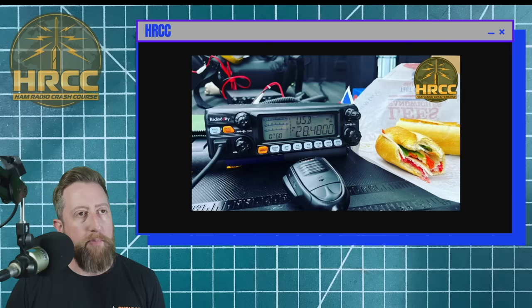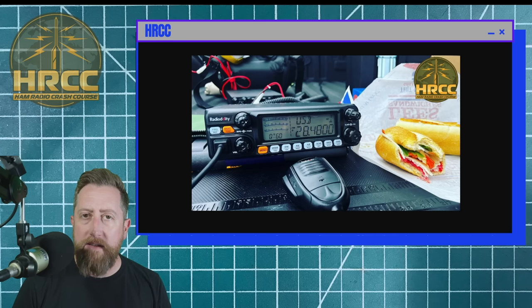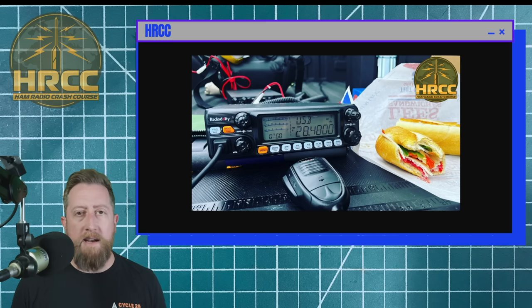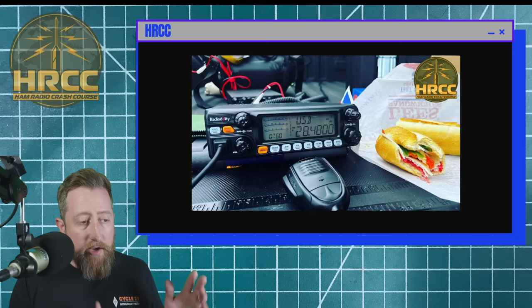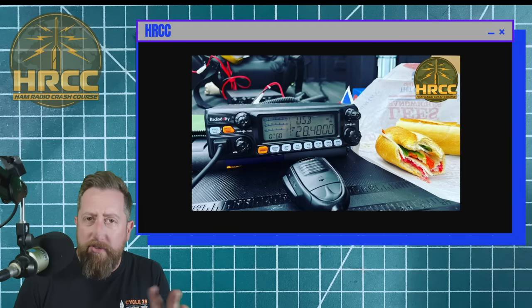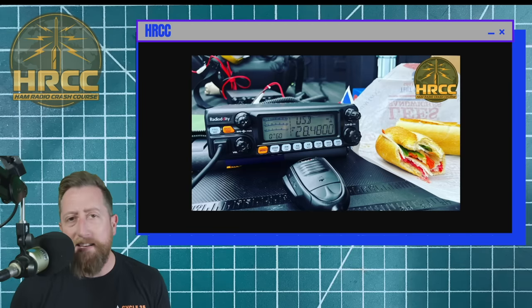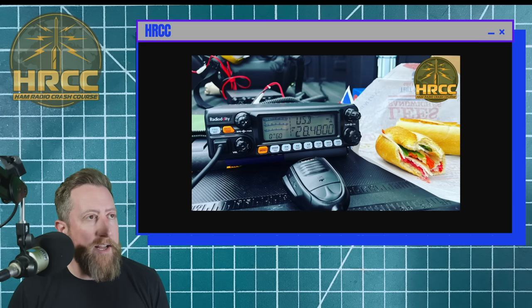How's it going everybody? I'm Josh, KI6NAZ. A couple of weeks ago, I posted a video on just technicians getting out there, getting started on Parks on the Air, and I got a lot of really good feedback from that, and people asking: give us a quick just how-to on getting started in POTA — like how to go out and be an activator, or how to be a hunter. All those just little crash course, as my channel's name is implying — a crash course to this ham radio thing.